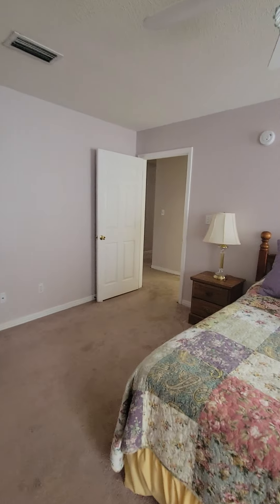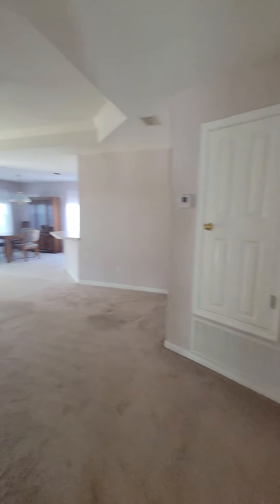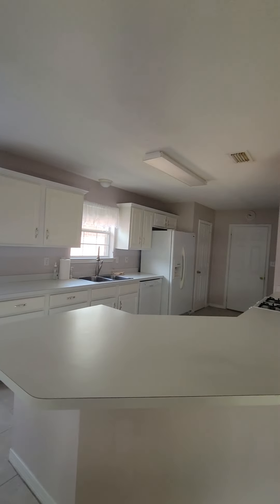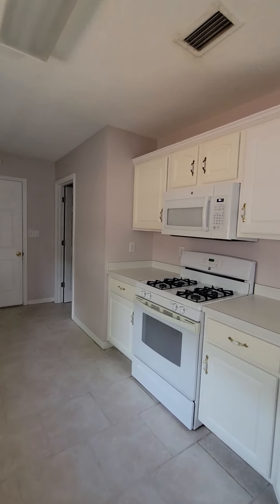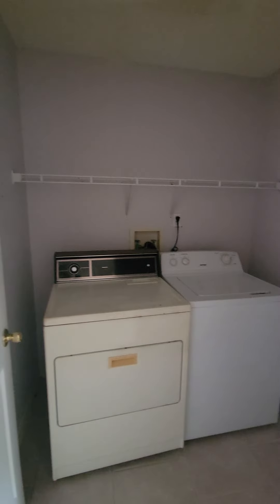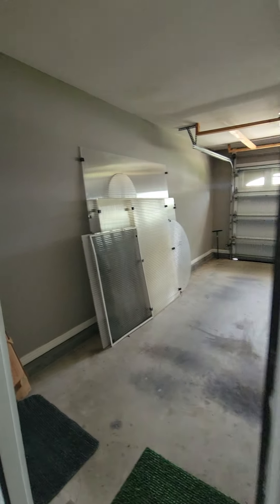So back out into the living room area. You've got this dining space here. You've got the kitchen. You've got the laundry area. You've got a pantry. Through here is the garage.